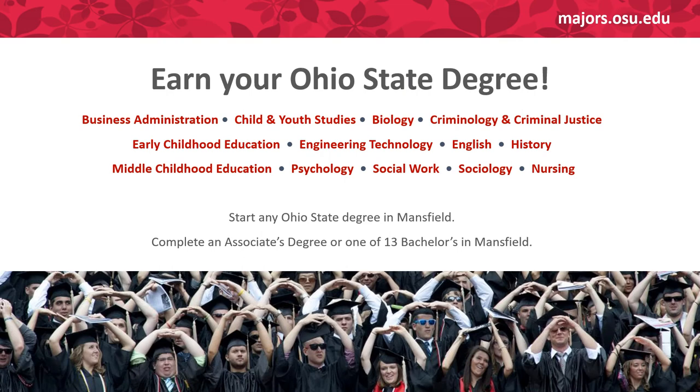Not only will we help you obtain credits needed for high school graduation, but we can start you on courses towards an Ohio State degree — whether it's an associate's degree, our two-year 60 credit hour degree, or get you started exploring different fields or majors. Please note all the scarlet red color degrees on this slide, from business all the way to nursing, are complete four-year bachelor's degrees you can finish at the Mansfield campus. These are subject to change each year; check majors.osu.edu to see any additional degrees.